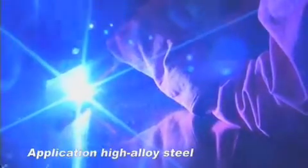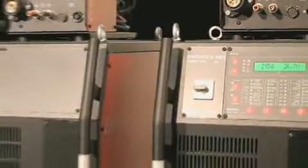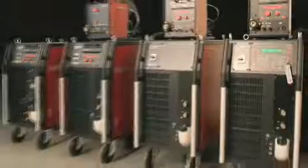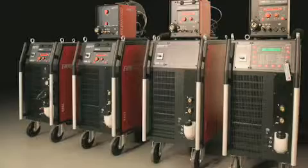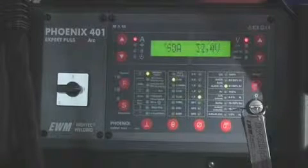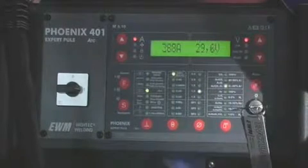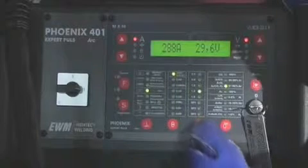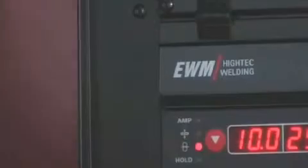EWM ForceArc technology is now integrated into every machine in the Phoenix Pulse series as standard. The Phoenix machines cover the entire range of all modern welding tasks — manual use, mechanized use, robot applications — and what's more, they are child's play to use. The self-explanatory operating concept permits the welding task to be selected easily and guarantees perfect and reproducible welding results every time. An unbeatable team: Phoenix with EWM ForceArc.